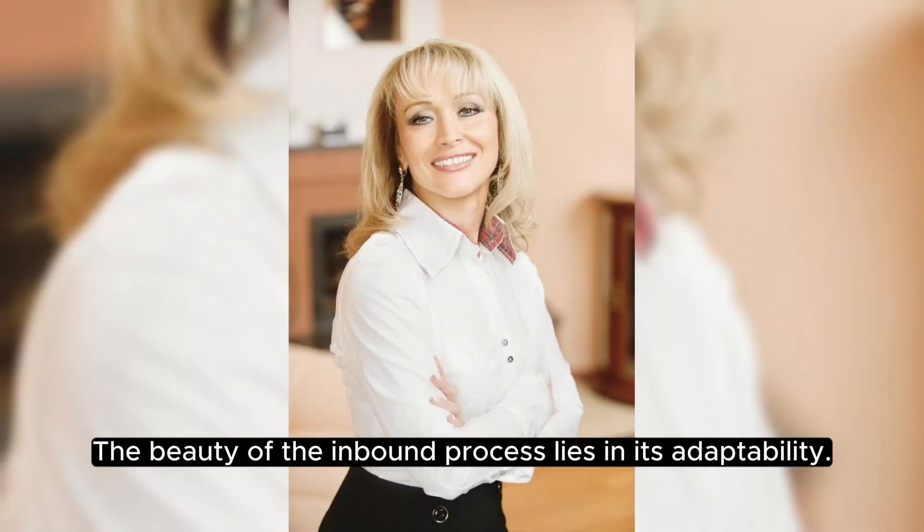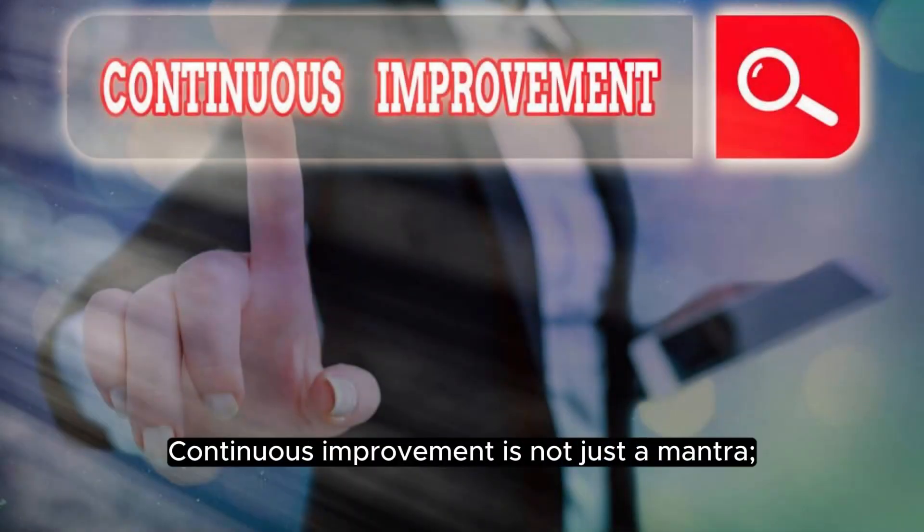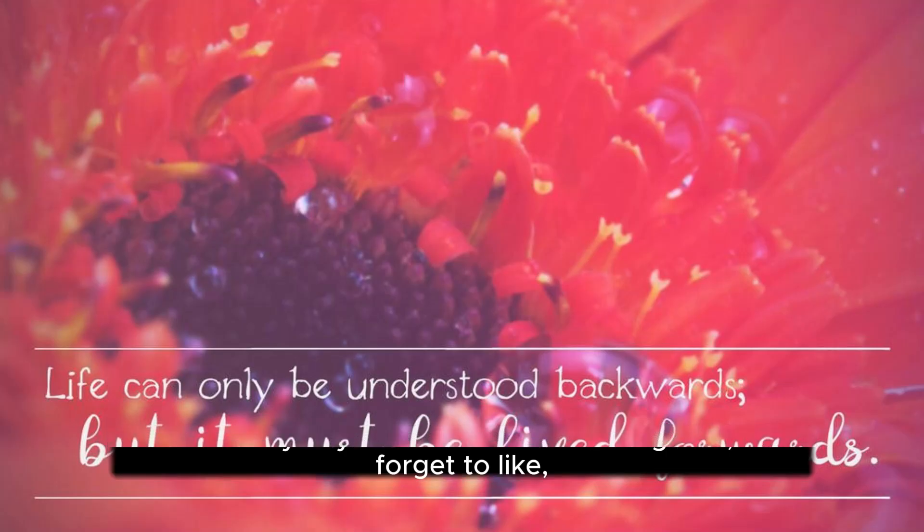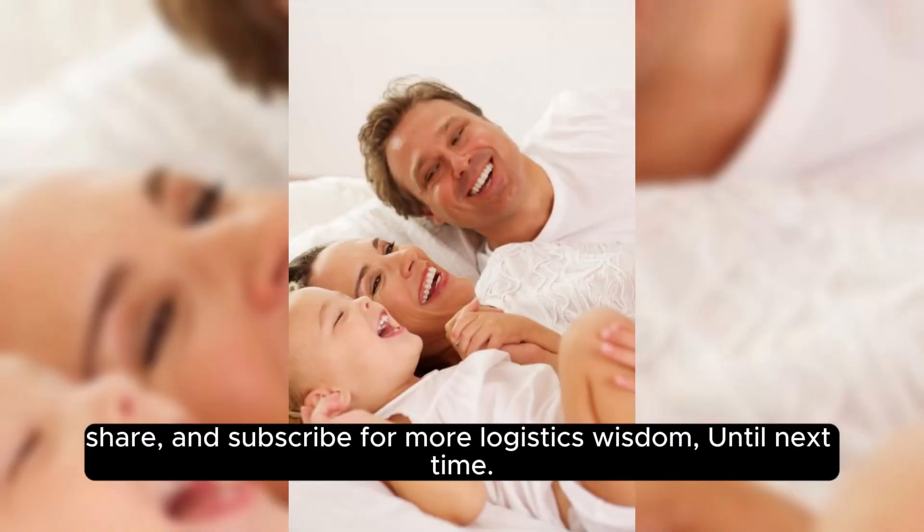The beauty of the inbound process lies in its adaptability. Continuous improvement is not just a mantra — it's a necessity. If you found this video insightful, don't forget to like, share, and subscribe for more logistics wisdom. Until next time.